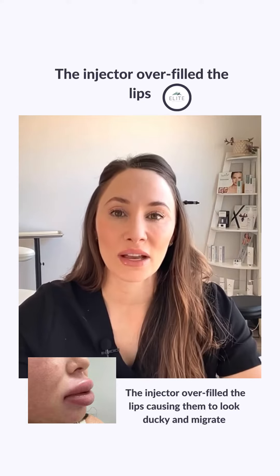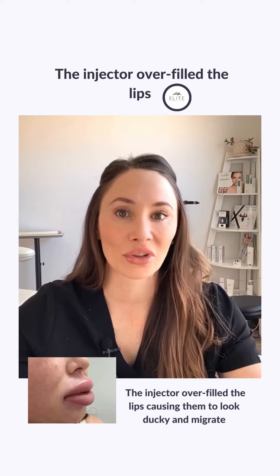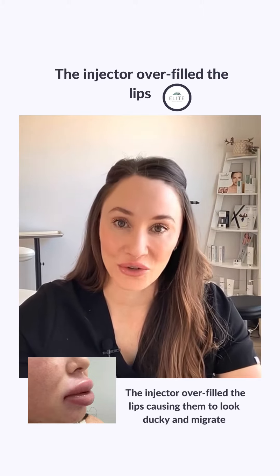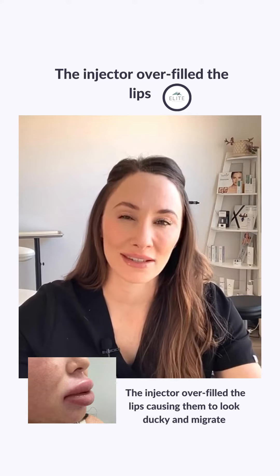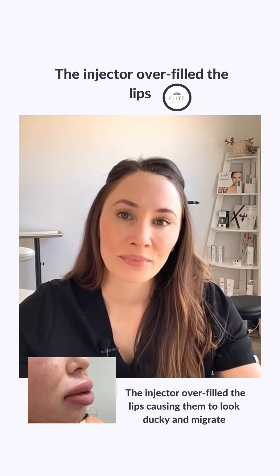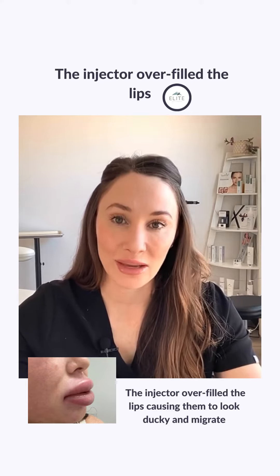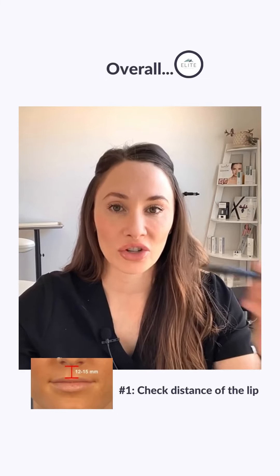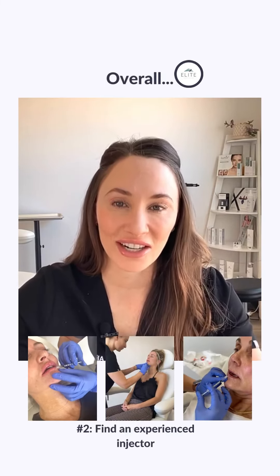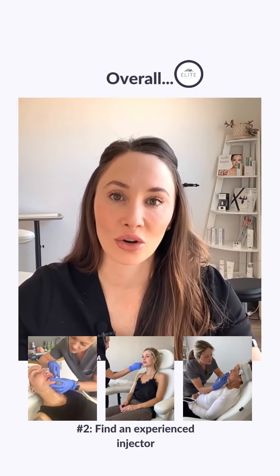That's why it's important to see an experienced injector, because the second reason people look ducky or overdone is because of their injector — either because the injector listened when the patient said they wanted three syringes of lip filler without considering if that's healthy for them, or the injector just doesn't have an artistic eye and injects everybody the exact same way. You have to respect people's individual anatomy and how much lip filler their lips can fit. Find a really experienced injector for a natural result, and you should be able to avoid ducky or overfilled lips.